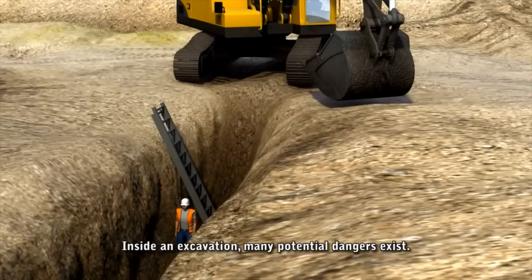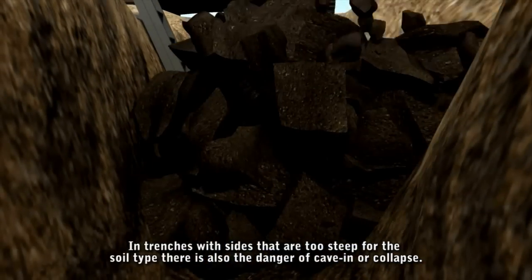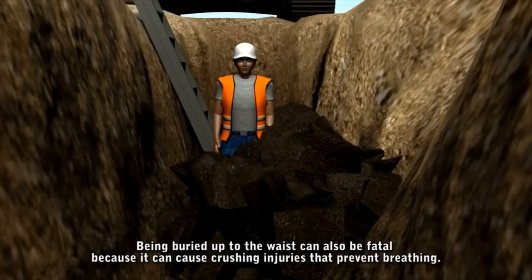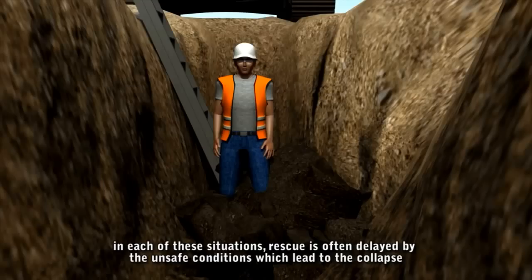Inside an excavation, many potential dangers exist. In trenches with sides that are too steep for the soil type, there is a danger of cave-in or collapse. Being buried up to the waist can be fatal because it can cause crushing injuries that prevent breathing. Even collapses that are knee-deep can cause fatal injuries or medical complications such as septic shock. In each of these situations, rescue is often delayed by the unsafe conditions which led to the collapse.